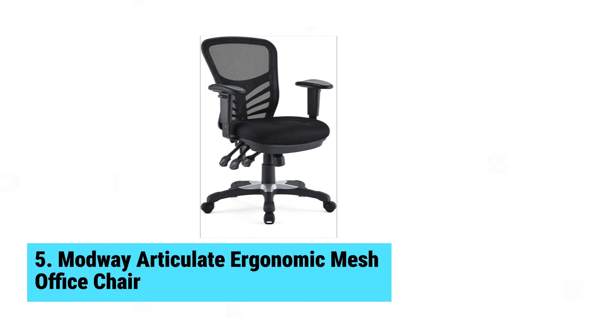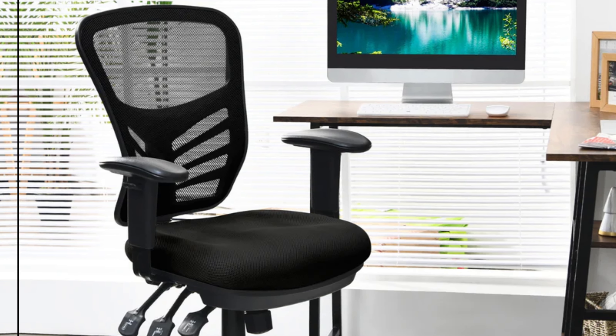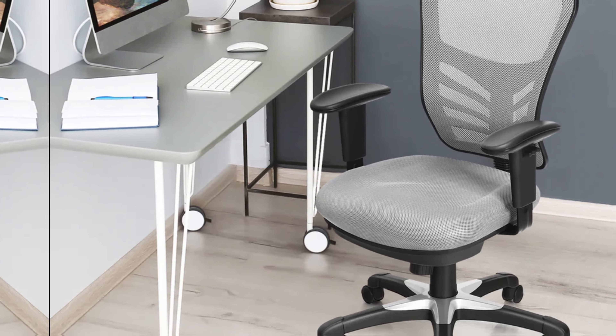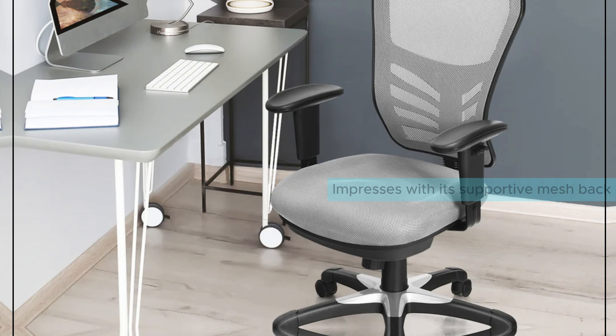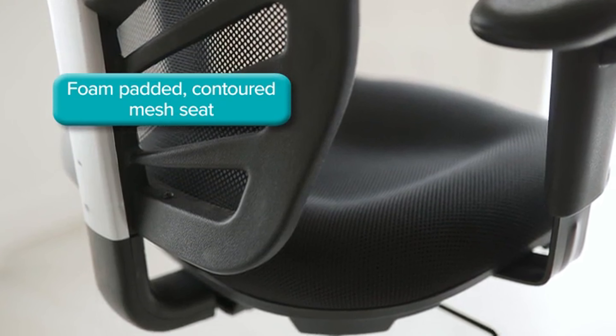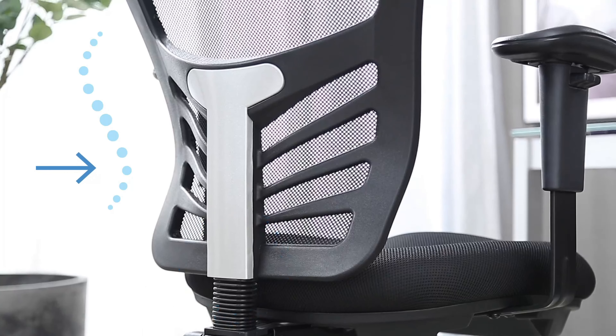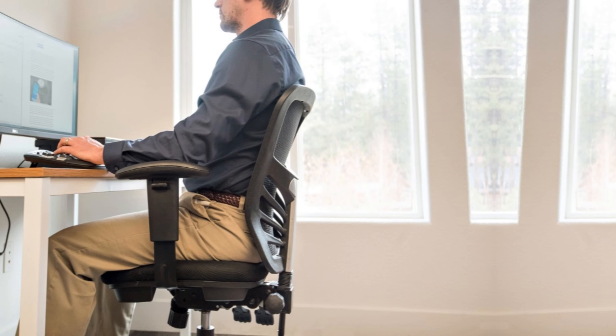Number 5: Modway Articulate Ergonomic Mesh Office Chair. Grab attention without grabbing your wallet — meet the Modway Articulate Ergonomic Mesh Office Chair, your new budget-friendly favorite. This chair impresses with its supportive mesh back that ensures comfort throughout your workday. The armrests and seat height adjust seamlessly, allowing you to find the perfect fit. Though it lacks the extensive customization of higher-end models, it still offers significant value.